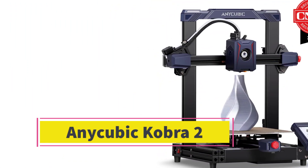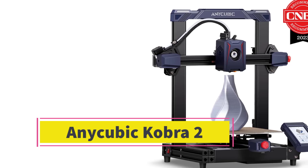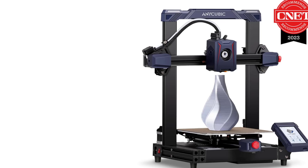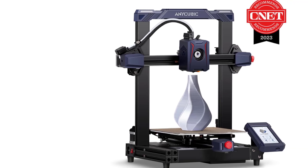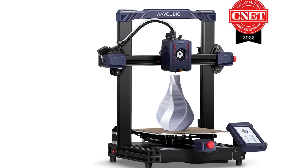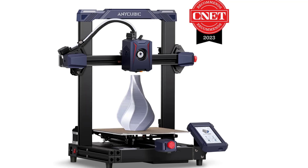Number 3: The Anycubic Cobra 2 is a high-speed FDM 3D printer designed to offer a balance of speed, quality, and affordability. It's part of Anycubic's Cobra series, aimed at users who want reliable and fast 3D printing without breaking the bank.